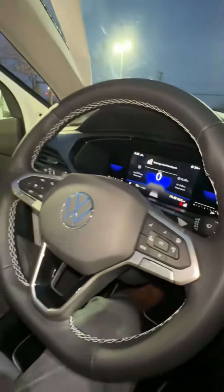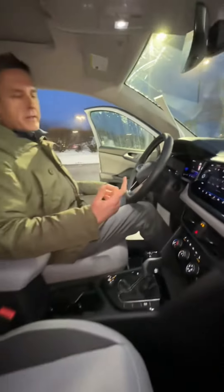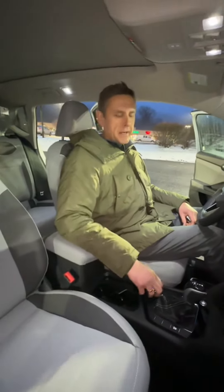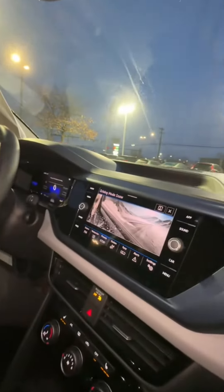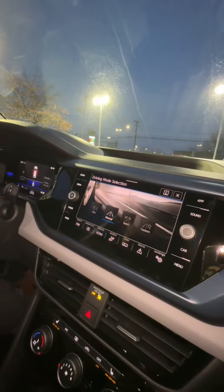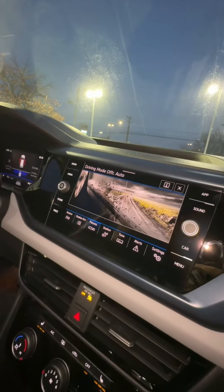On the left side of the steering wheel we have the adaptive cruise control. Going over the all-wheel drive system we were talking about earlier, you do have different driving modes. On the screen, if you tap the button, you have snow mode, a road mode which includes eco, normal, sport, and custom, and also an off-road mode for gravel and sand.